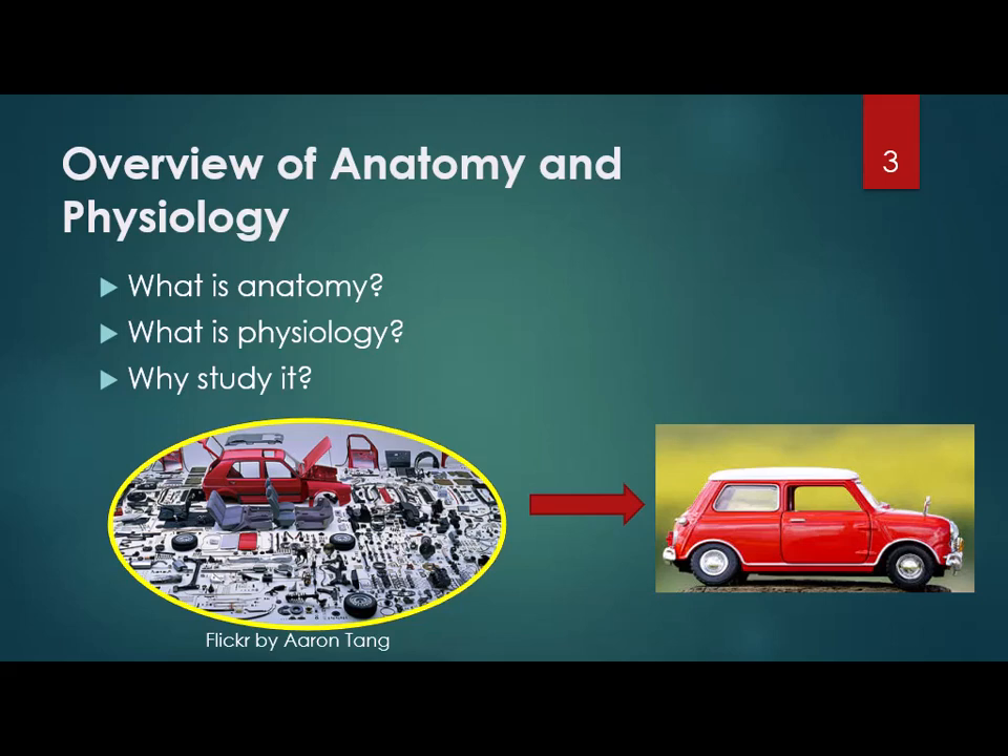Obviously the most common reason to study this is if you want to go into the medical field — you've got to know the parts and how they work, whether you want to be a nurse, a doctor, or an ultrasound technician. Some of you might be taking this class just because you need a science with a lab, which is fine. Hopefully by the end, even if you don't go into a medical field, you understand a little bit more about how you work and what can go wrong and how to fix it.